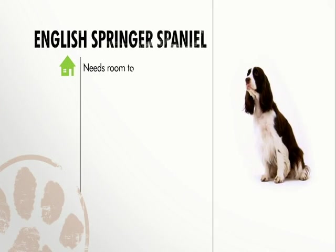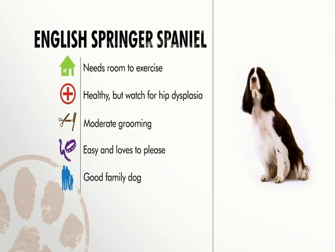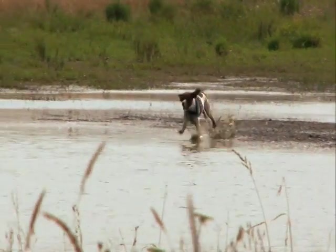To recap: the Springer Spaniel needs to let off steam by exercising. He has few health problems, needs moderate grooming, and is a breeze to train. While he needs to be socialized early with children, he makes a good family dog. All in all, the Springer Spaniel is a dog that will go to the ends of the earth for you and love every minute of it.